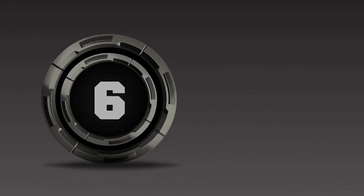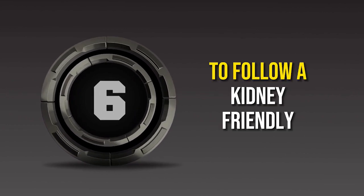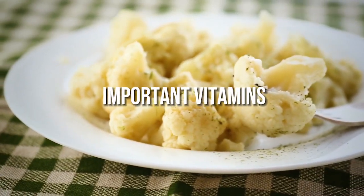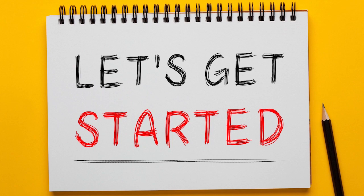Watch till the end as we will be sharing 6 nutritious, delicious foods that make it easier to follow a kidney-friendly diet. These foods are low in the nutrients that damaged kidneys have trouble processing, while still providing important vitamins, minerals, antioxidants and protein. So watch on and if you like this video, give us a thumbs up and share it with your friends. Without further ado, let's get started.